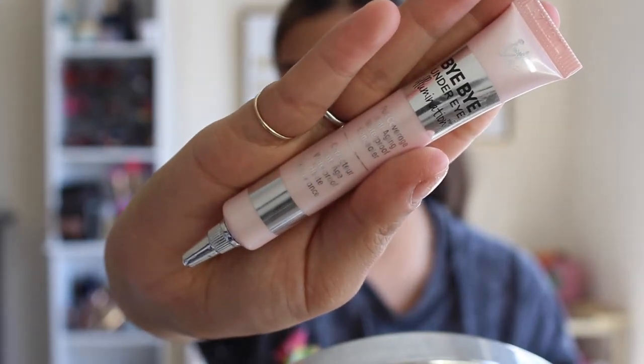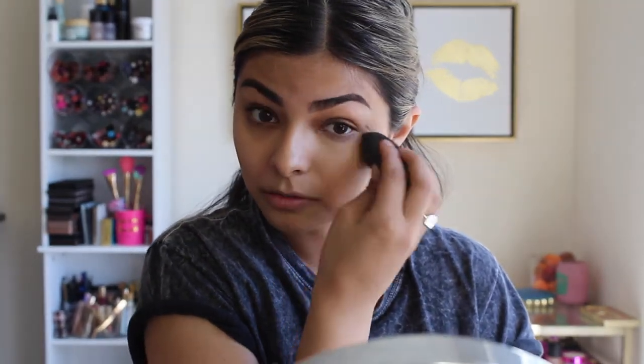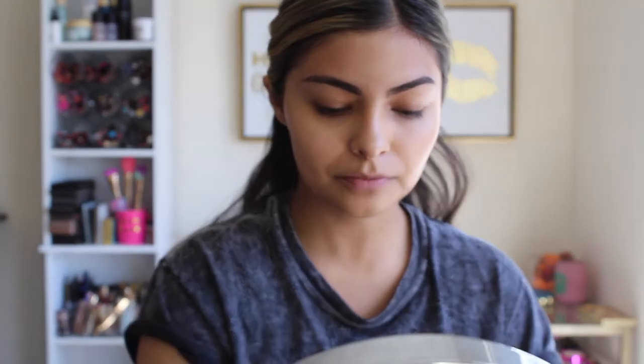Because this foundation isn't a lot of coverage, I'm going to take a fuller coverage concealer — the IT Cosmetics Bye Bye Under Eye — to give more coverage in areas I want it, like under my eye. A little bit goes a long way. I think this was a shade lighter but I'm just gonna roll with it. I'll go back with a little bit of the foundation to even out and blend back that lighter concealer shade.